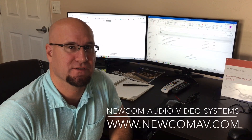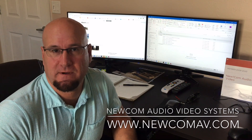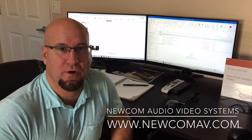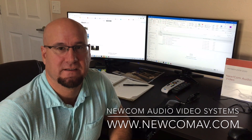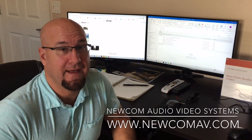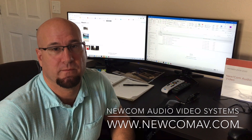Hi, this is Matt Jantos from NuCom Audio Video Systems. Recently we've seen all the issues plaguing the world in regards to the coronavirus and the importance of social distancing, and how that relates to businesses and the importance of having employees work from home.